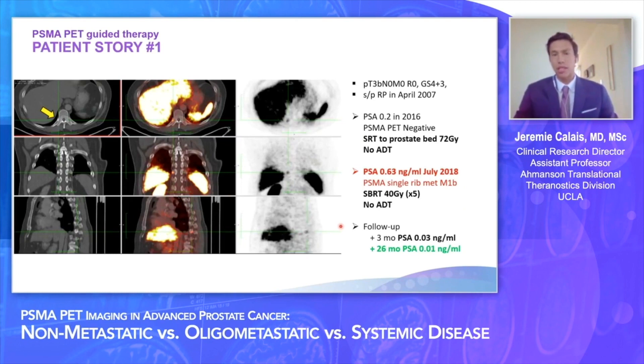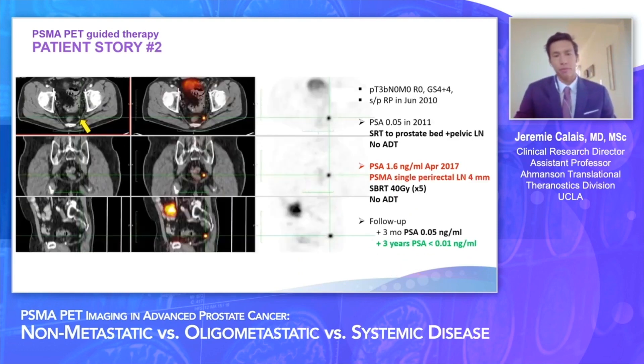In our practice with PSMA PET at UCLA since 2016, we have good stories of PSMA PET-guided therapy. One patient with biochemical recurrence at PSA 0.6 had a single rib metastasis treated with focal radiation therapy without any ADT — last PSA at 26 months remains undetectable. Another patient with biochemical recurrence at PSA 1.6 had a single left perirectal lymph node metastasis treated with radiation therapy only, and PSA at 3 years remains undetectable. These are cases where the disease seen on PSMA PET appears to represent the whole burden of disease, not just the visible part of the iceberg.